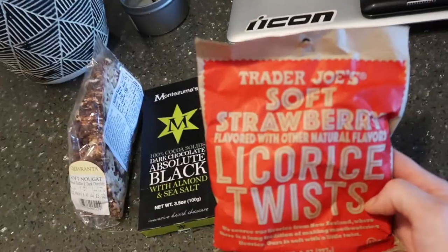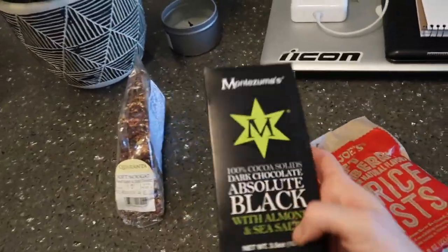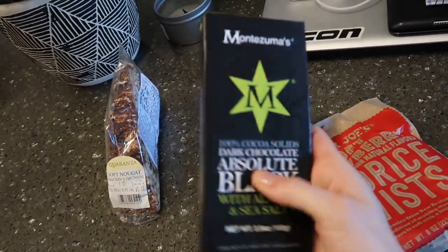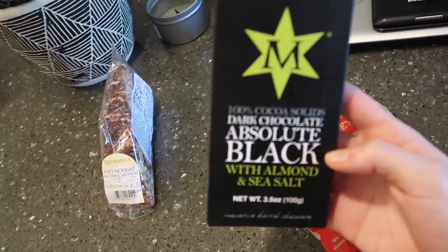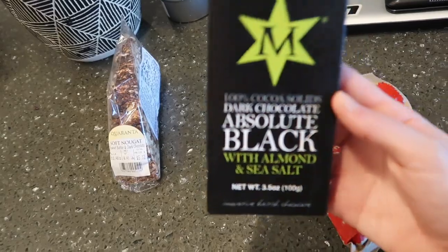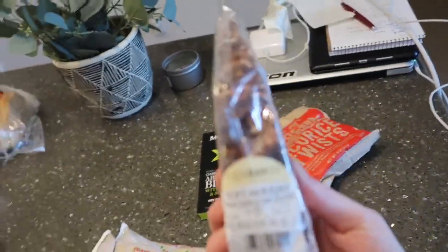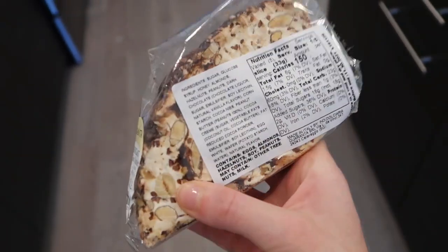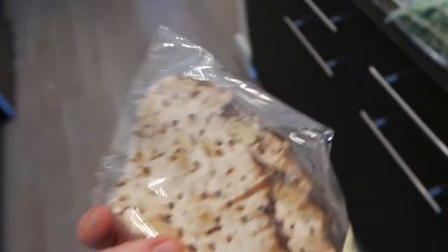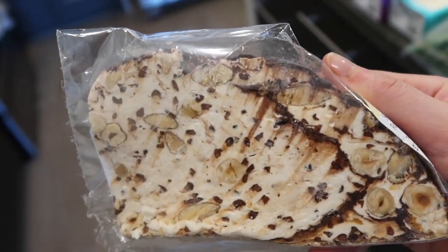The last couple things: these soft licorice apparently taste way better than Twizzlers. This 100% dark chocolate has like no sugar in it at all — I got this because I feel like Matt's gonna hate it and it's gonna be really funny watching him eat it. And this is kind of random — soft peanut butter and dark chocolate. I've never actually had anything like this before, but I figured we'd try it in the taste test.